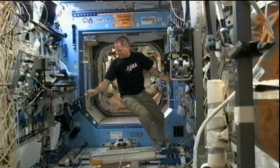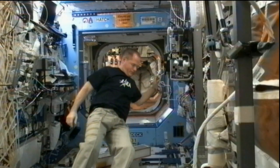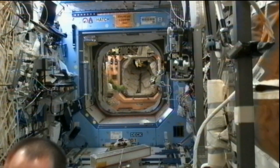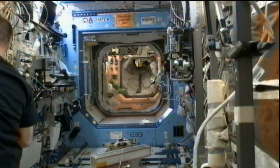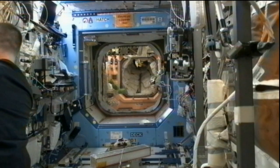The crew is going to go to bed as usual around 3:30 p.m. Central time today, but will have a 12-hour sleep period that will help them shift their schedules to support a busy day of rendezvous and docking activities tomorrow. The Soyuz TMA-07M spacecraft, which is currently doing very well in orbit, makes its final approach to the International Space Station delivering NASA's Tom Marshburn, Canada's Chris Hadfield, and Russia's Roman Romanenko.